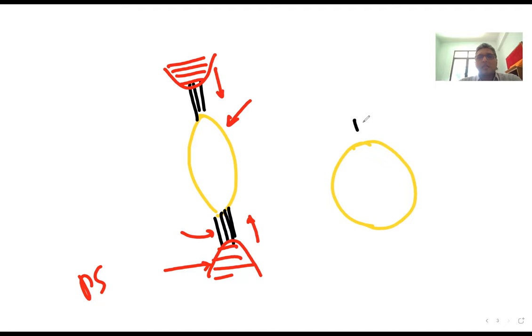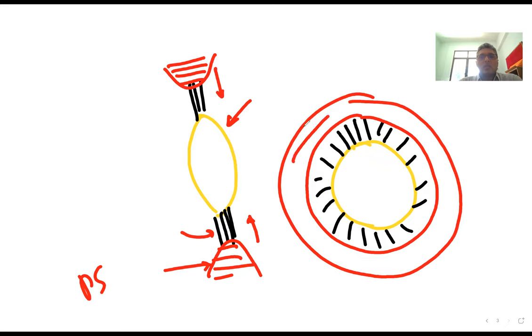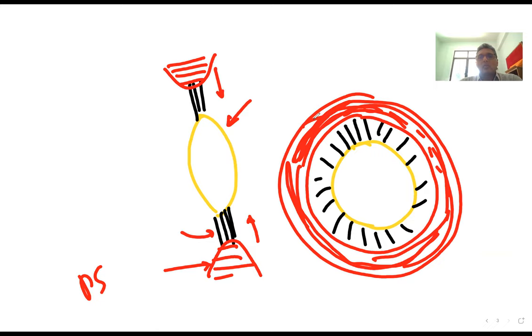When the ciliary muscle contracts, it reduces its aperture, relaxing the suspensory ligaments. The moment they relax, the curvature of the lens increases. So when parasympathetic tone goes up, the curvature of the lens increases — this is accommodation. When you look from a distant object and suddenly look at a near object, you must increase the curvature of the lens for focusing, and this is achieved by the parasympathetic supply to the ciliary muscle.